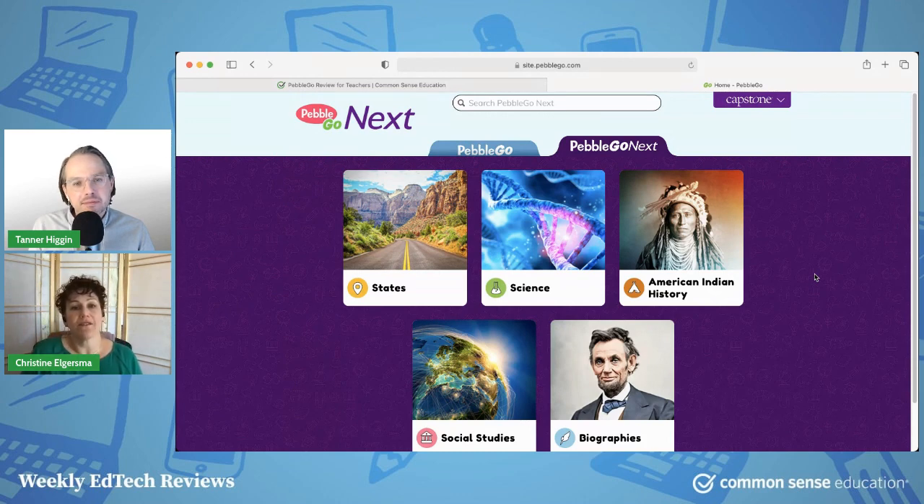The only thing missing — if they had some information about how to do an efficient web search, I think that would be a great way to scaffold the next step that kids would encounter, which would be to actually do their own fact-finding mission on the internet. But this is such a great contained place for kids to get nonfiction information about topics that are really applicable to common curriculum topics.